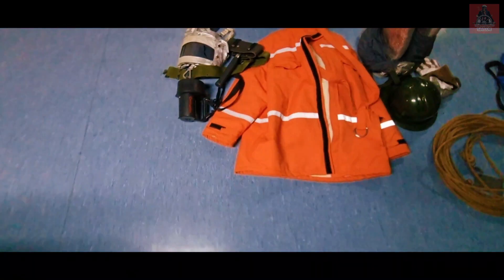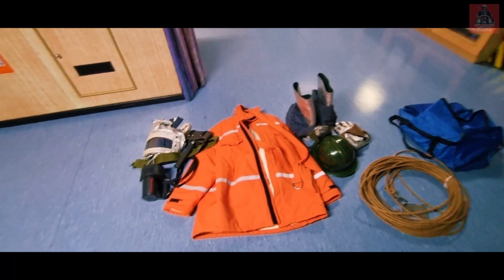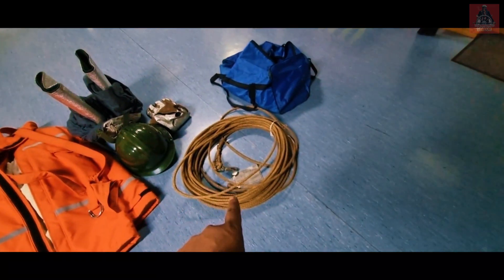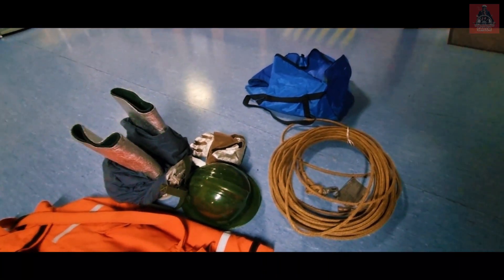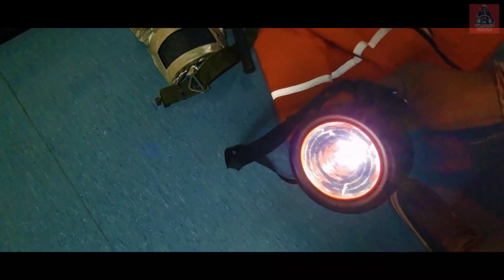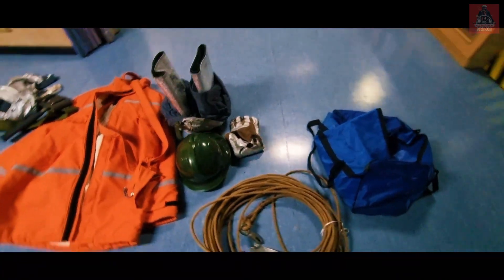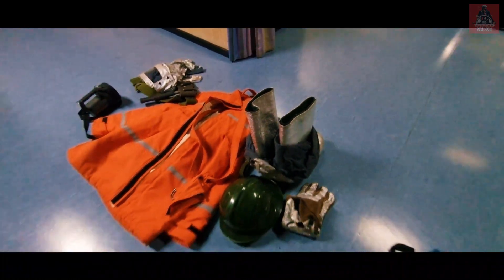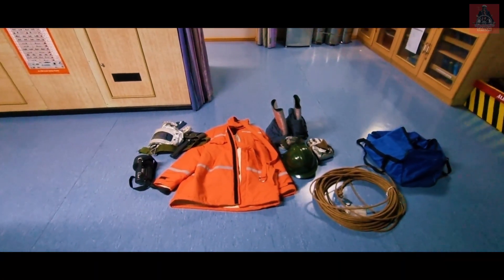I am going to show you some checks that officers and also the firefighters need to do before wearing this. Checks are physical checks only: you should check the condition of the fireman outfit, the condition of the rope — nothing should be cut, the condition should be okay. You should check this torch — whether it is glowing or not. See, it is glowing, it is working. Check the physical condition of the gloves, the boots, and all these things. Officers need to check it every weekly or monthly as per the PMS. These are very important equipments.